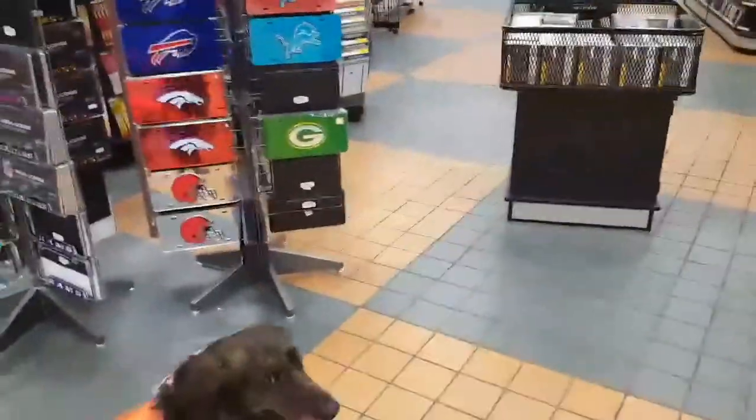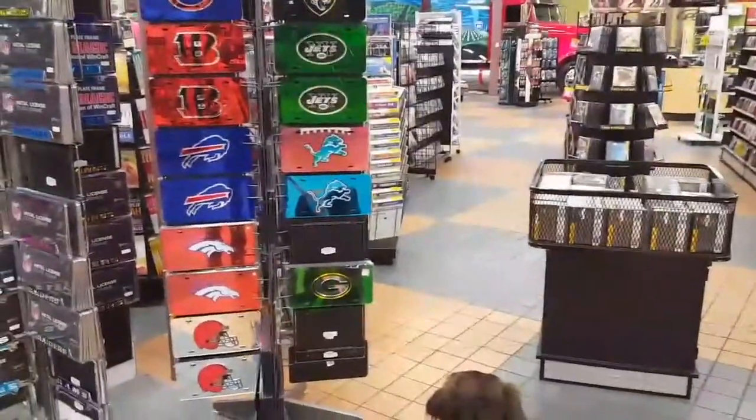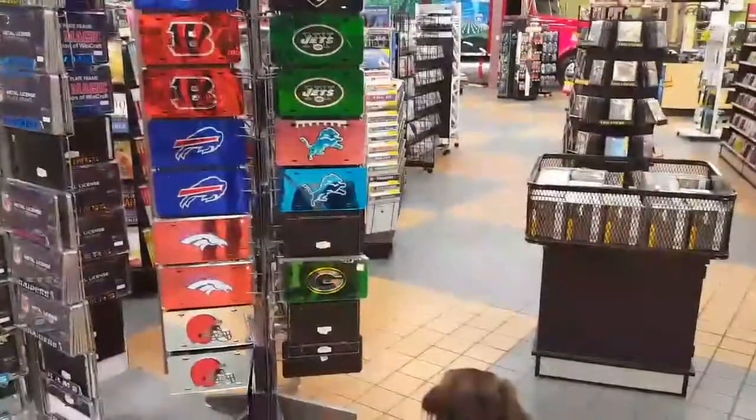Look Haley, there are some license plates for football — you want to check out your football plates? Yeah, I don't see anything for the Vikings, or the Saints, or the Seahawks, or the Steelers.